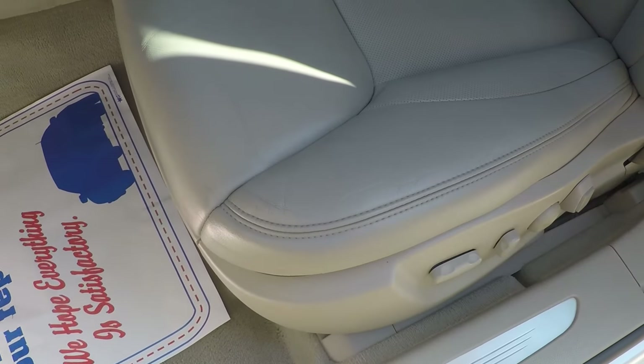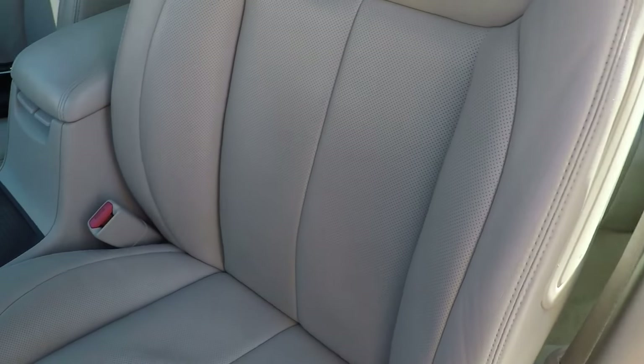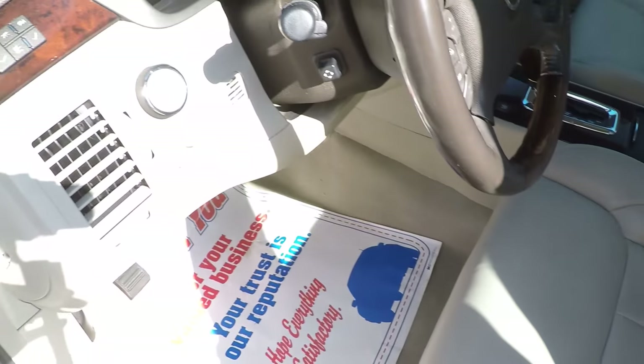As you can see, the leather is in excellent condition for an '07 — this is very nice, no stains. Got clean carpets and I've got a new set of floor mats coming.